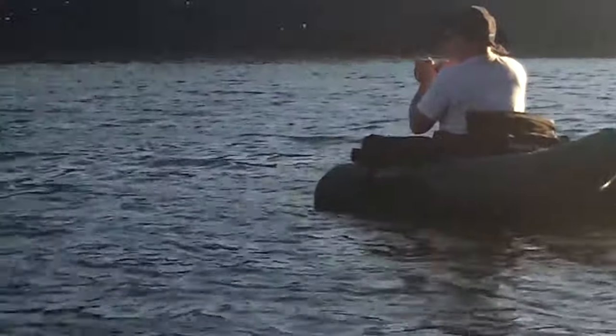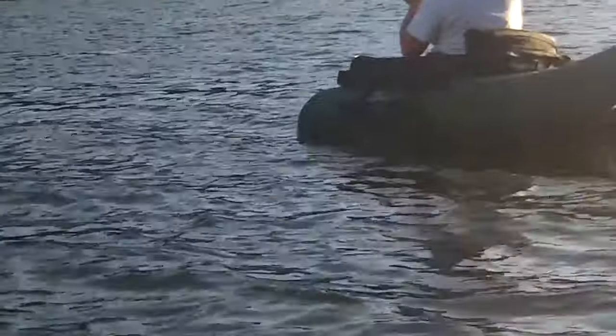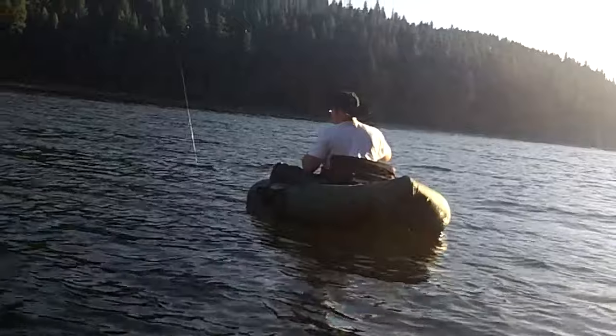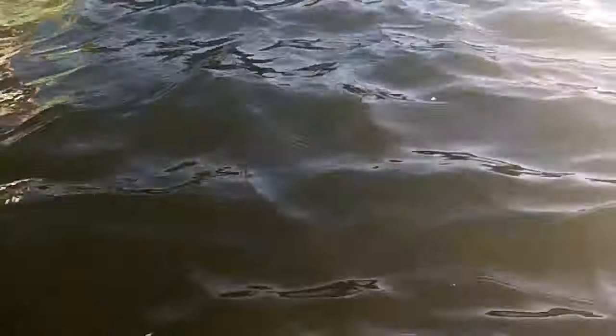My buddy Justin here is hooked into a beautiful fish — a rainbow trout here on this lake. Just kicking over to watch him play this beautiful rainbow trout.